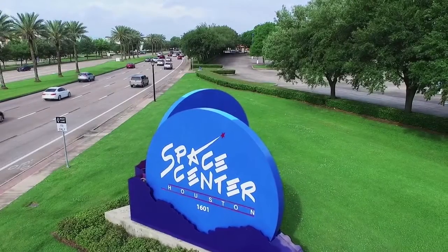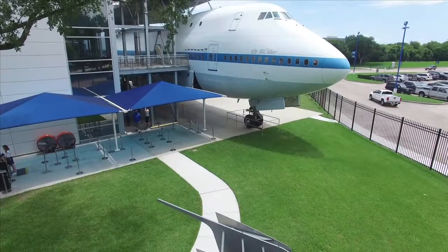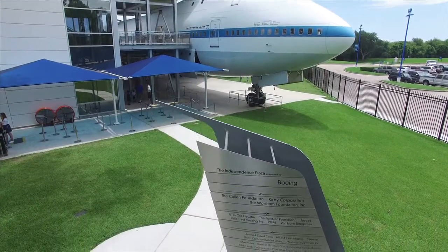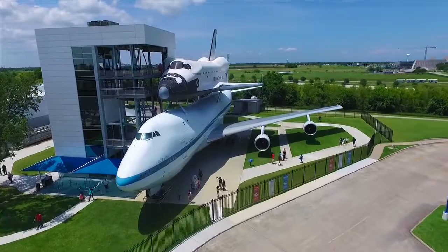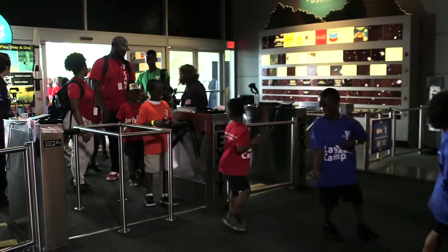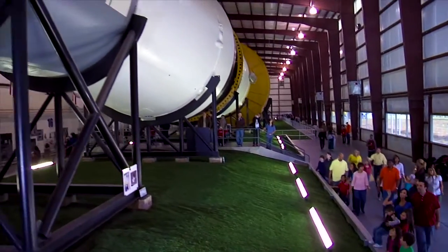Space Center Houston is the home of the new international landmark, Independence Plaza, presented by Boeing. It's the only place in the world where guests can go inside a shuttle replica mounted on top of the original shuttle carrier aircraft. Space Center Houston is a non-profit science and space learning center and the official visitor center of NASA Johnson Space Center.